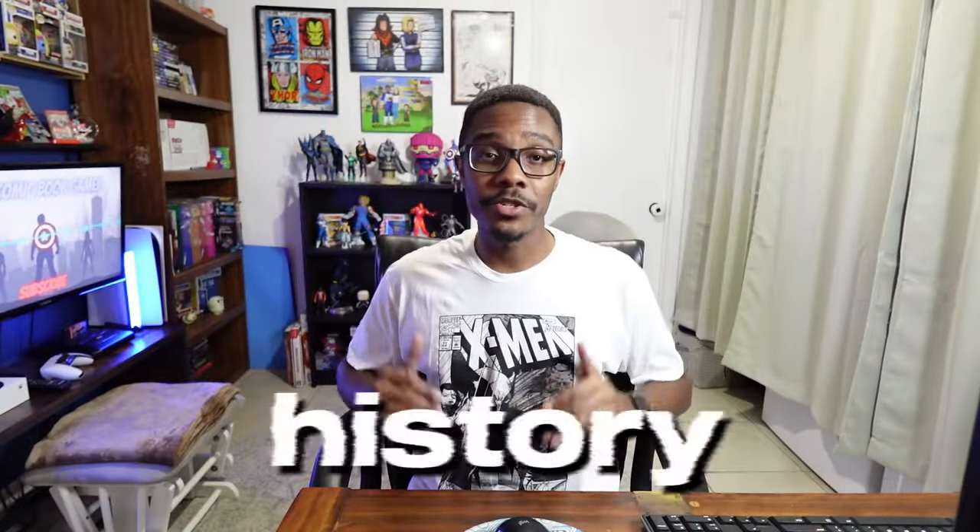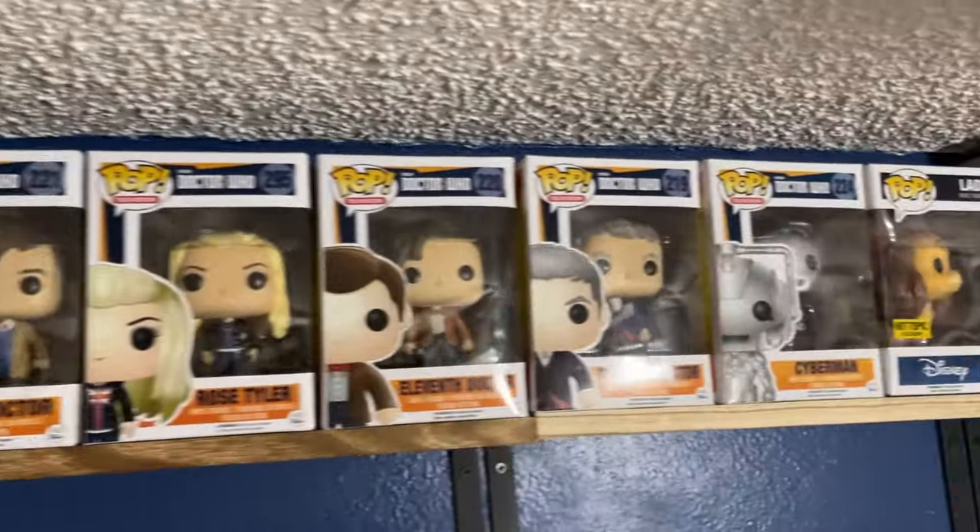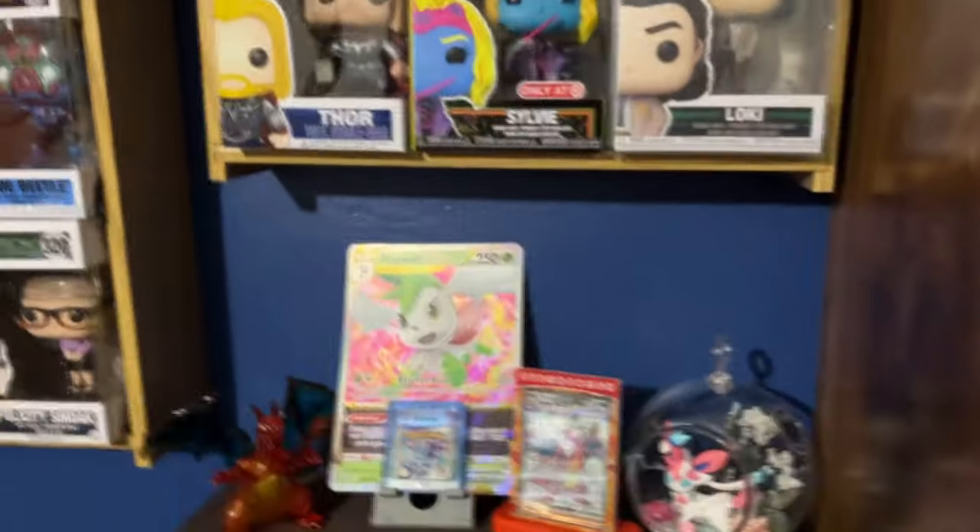I'm going to do something I have never done in the history of this channel. In today's video, I'm going to get out of this chair and show you around my studio. You're going to see a whole lot — from Funko Pops to video games to Pokemon cards — to literally everything that gives us great joy.